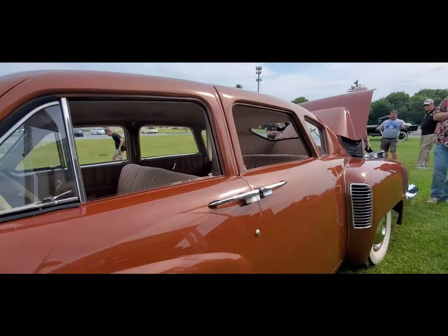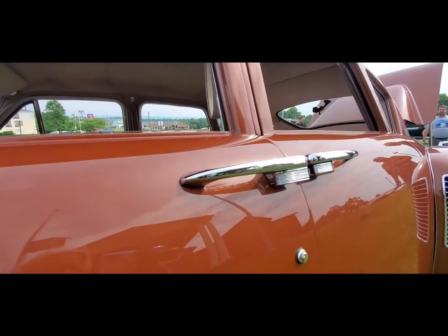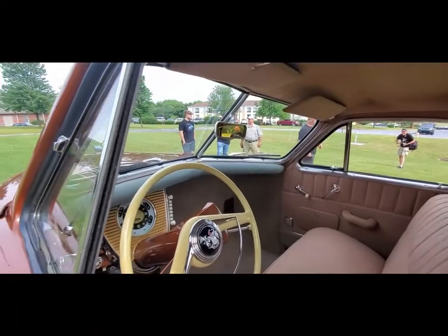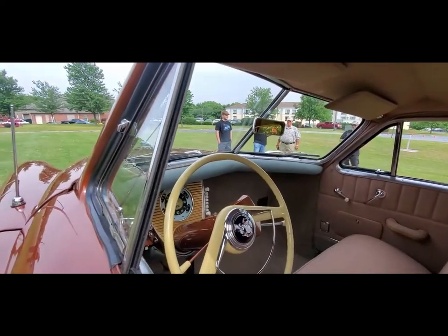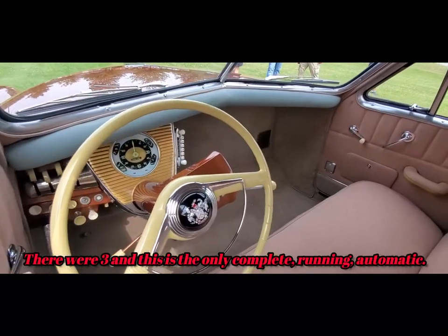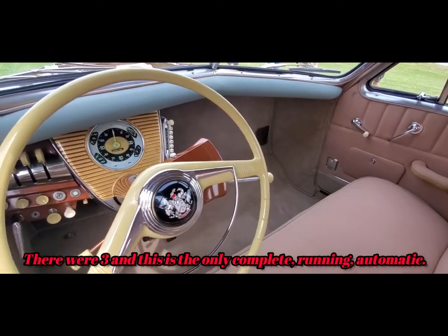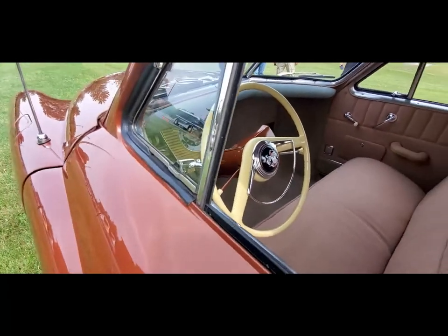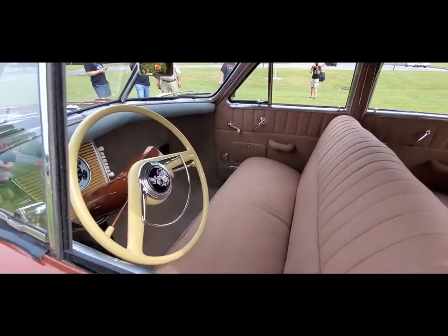Just to give you an idea of some of these touches — each one is literally custom made because they never really went into production. This is one of the few, one of two automatics. You can see that shifter there, whereas normally you would have the little lollipop for the pre-selector.